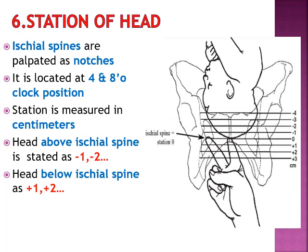Coming to the station of the head: the station is determined by palpating the ischial spines, which are located at the 4 o'clock and 8 o'clock position. When the head comes at the level of the ischial spine, it is known as zero station. When the head is above the ischial spine, it is stated as minus 1, minus 2, minus 3, minus 4, and so on. When the head comes below the ischial spine, it is labeled as plus 1, plus 2, plus 3, plus 4, and plus 5.